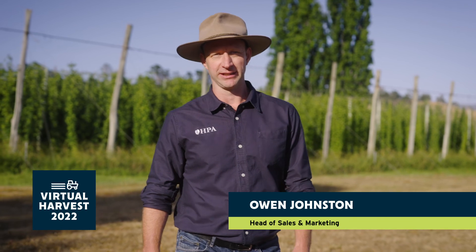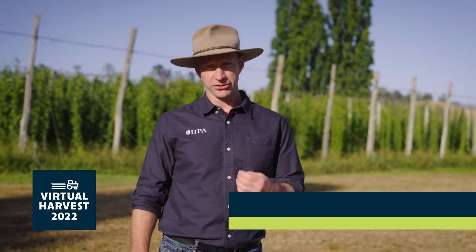Integrating sustainable practices into our business strategy is mission critical in today's environment. Protecting the land and the livelihoods on which we depend is essential if Aussie hops are to have a future, and more importantly it's the right thing to do.